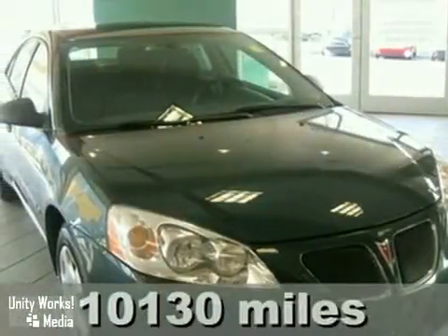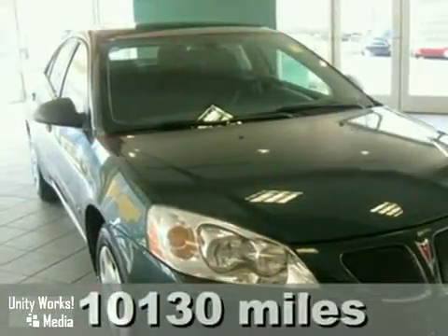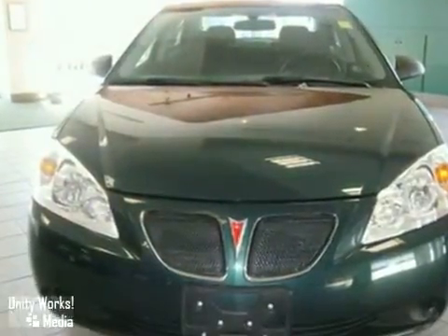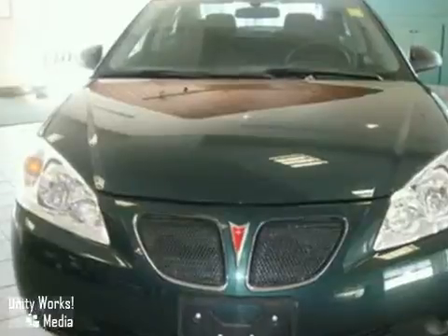Keeler Honda is pleased to present this 2007 Pontiac G6. This four-door sedan has a five-speed automatic transmission and only 10,130 miles. It's in great condition.